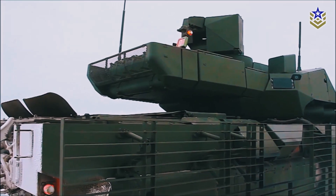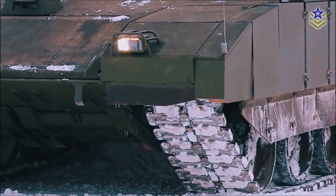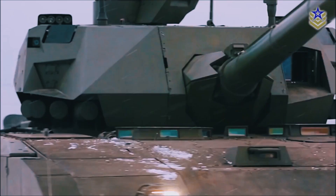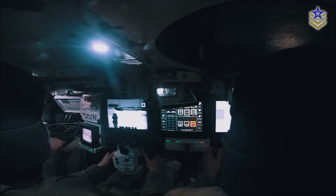The T-14 Armata is a symbol of Russia's technological prowess and military might, and its deployment represents a significant advancement in the country's defense capabilities. However, the T-14 Armata has faced some setbacks, including technical issues and production delays, which have slowed its introduction into the Russian military.